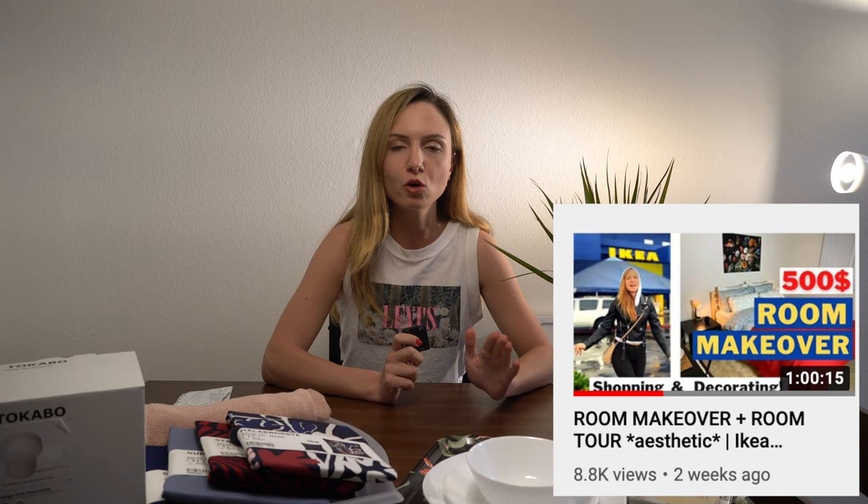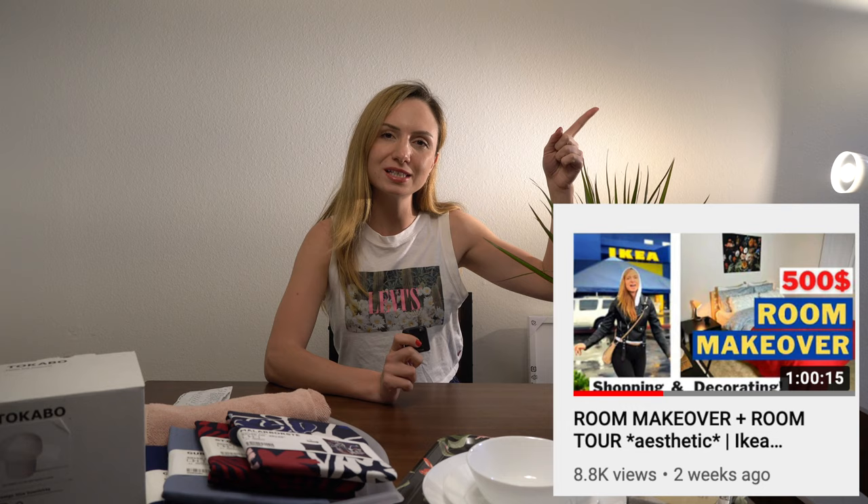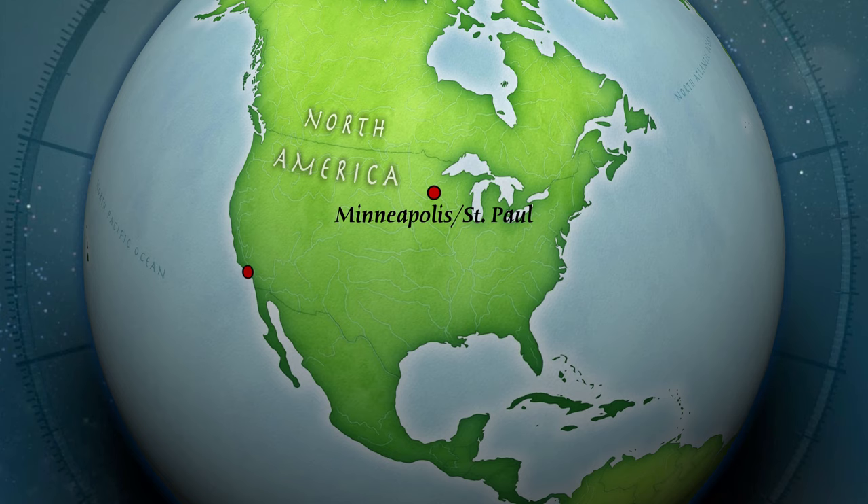Hi guys, welcome back to my channel. My friends from Minnesota moved to Los Angeles last month in December. I was so excited and we decorated their new apartment together. I shared a video about their moving IKEA room makeover — we made over their guest bedroom, which turned out great. You can watch that through the link in my channel. After moving here, they also got a U-Box shipped from Minnesota with all their furniture, and now they have everything they need.